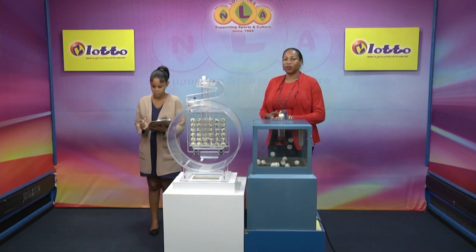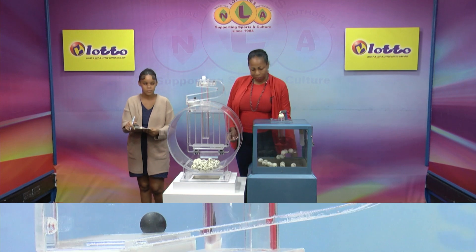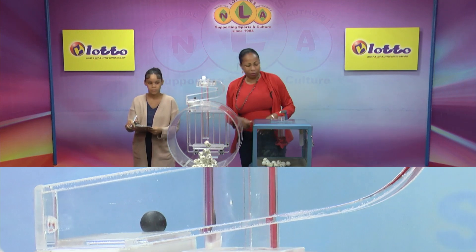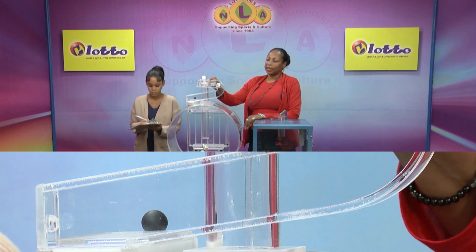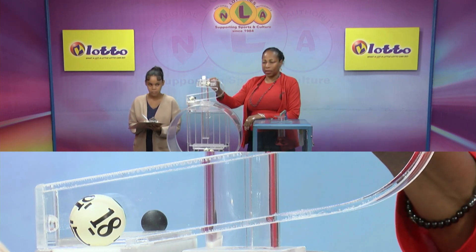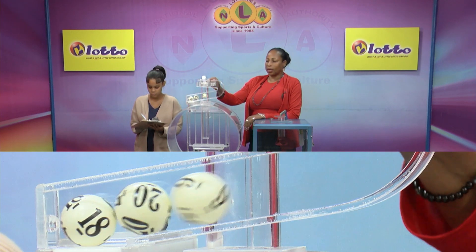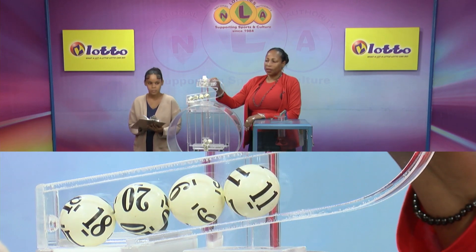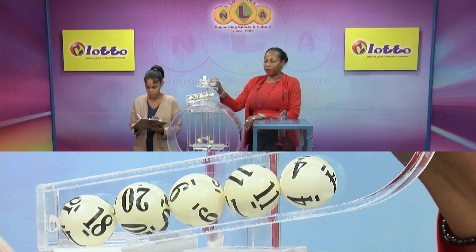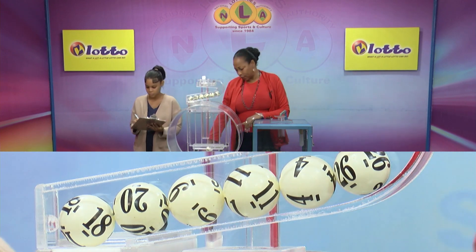Now for the second draw — a draw for the 5 winning numbers plus the bonus number. We have 36 balls in the tubes. Let's let them into the mixing chamber and get the machine going. These balls were also checked and verified by our auditor. First winning number 18. Second winning number 20. Third winning number 9. Fourth winning number 11. Fifth winning number 4. And our bonus number is 26.